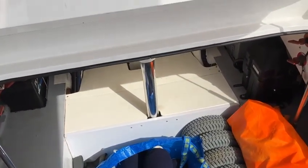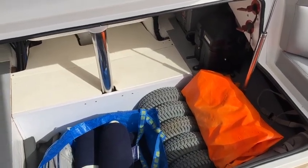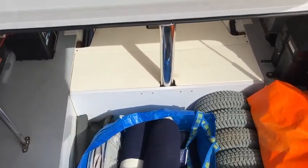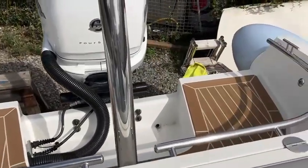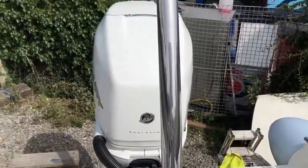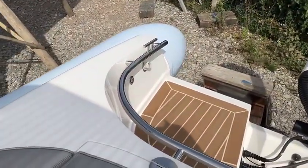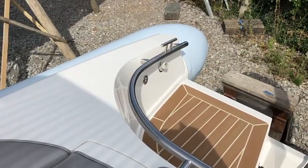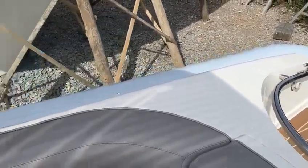Twin batteries and spare pneumatic tyres for the rollers. Fenders and lines as expected. So all in all a really lovely boat.